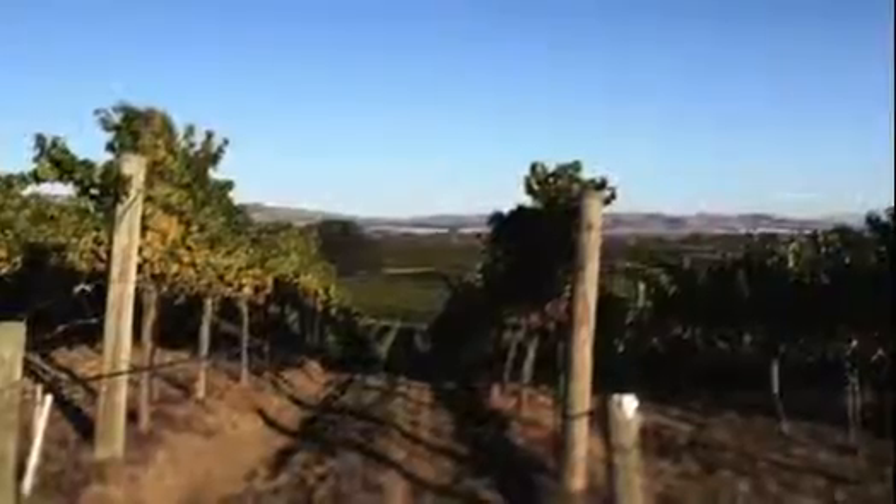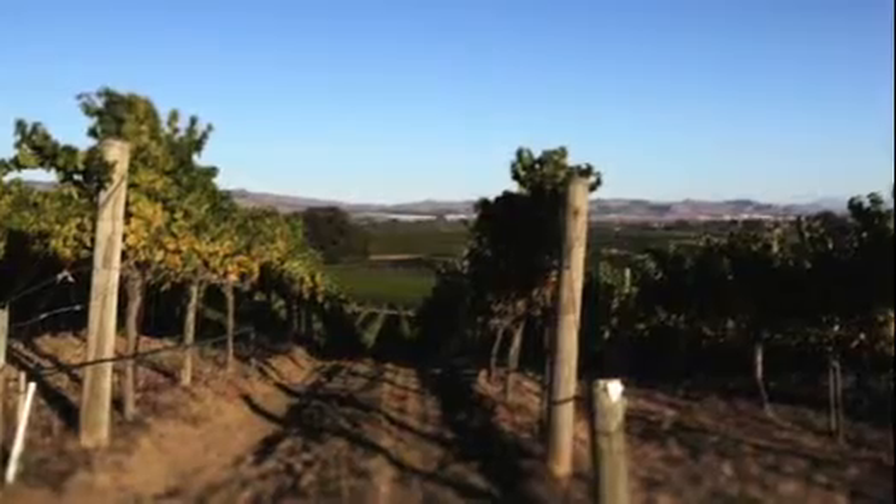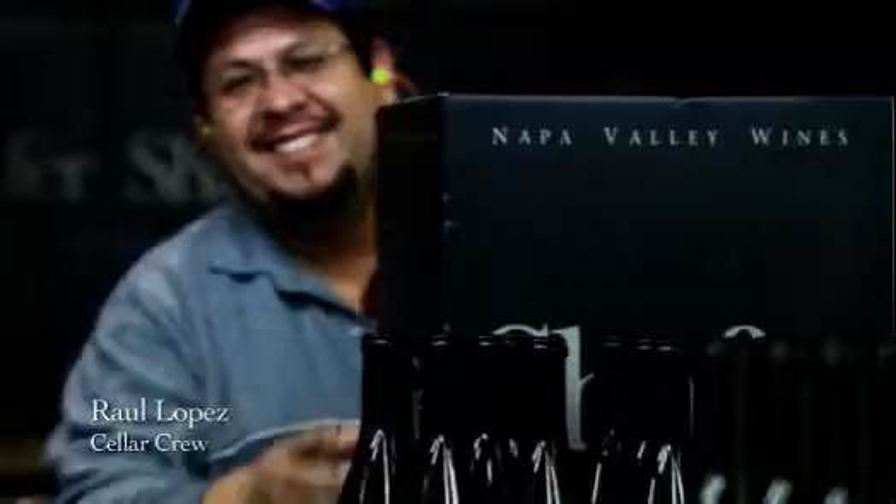Chardonnay is a great wine, a great grape. There's a reason that Chardonnay is planted so widely around the world. If you're growing it in the right place and doing everything you need to do properly to make a top wine, you get a wine that is just amazingly rich and amazingly delicious.